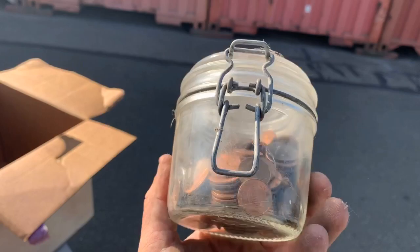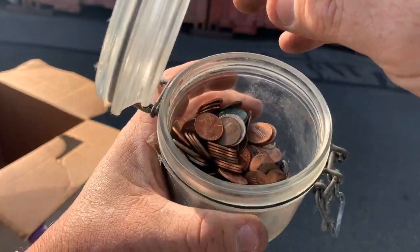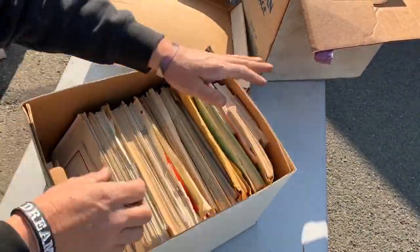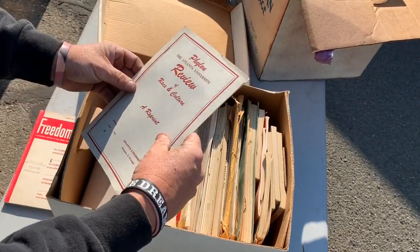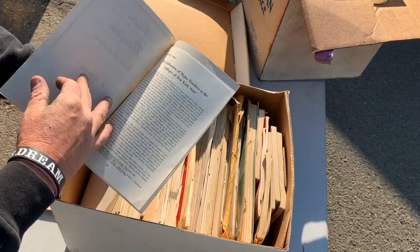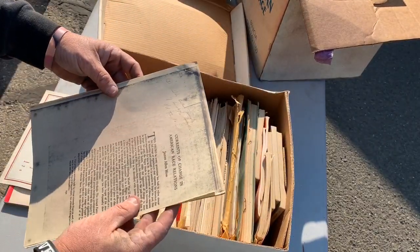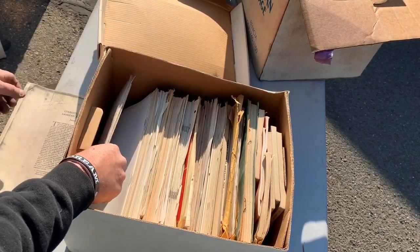We got some type of coin jar — that's not bad at all. Primary papers. What do we have here? Freedom Ways. An interview of race and culture — nice. Current of change of race relations — so this man was a writer.